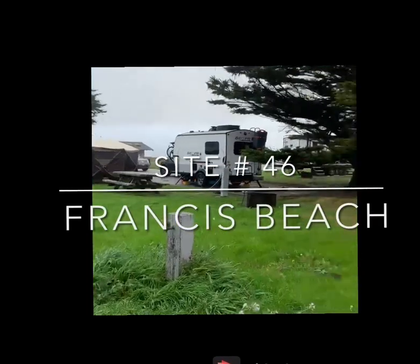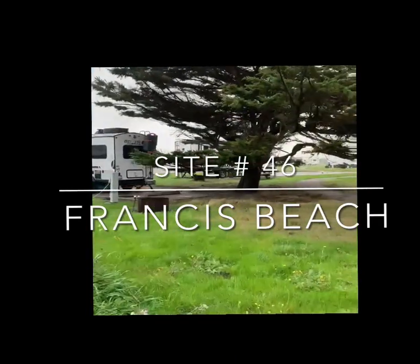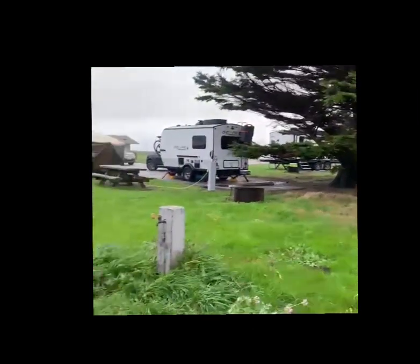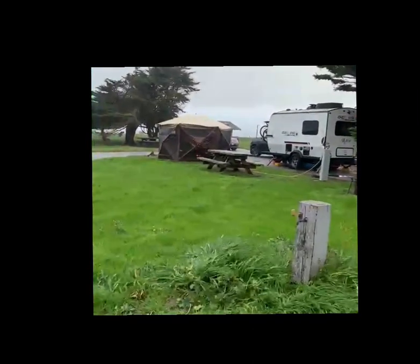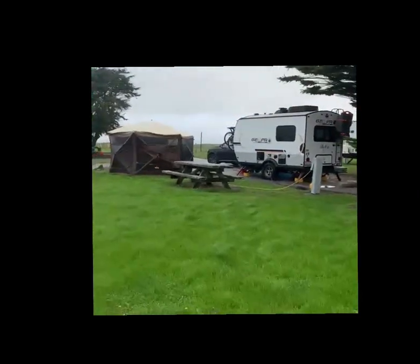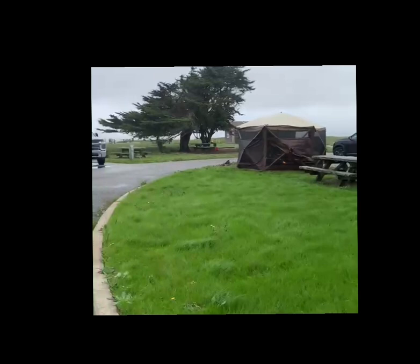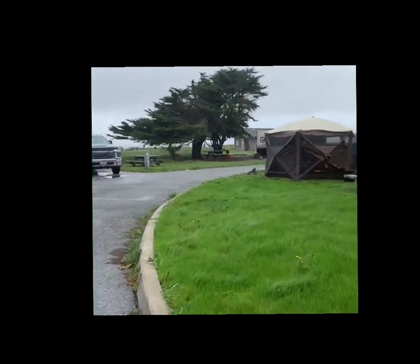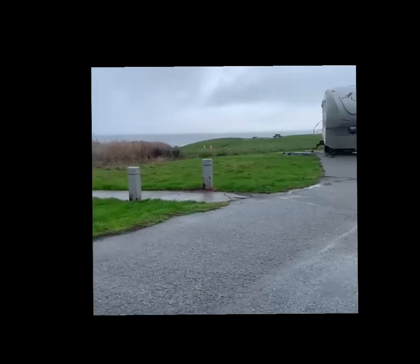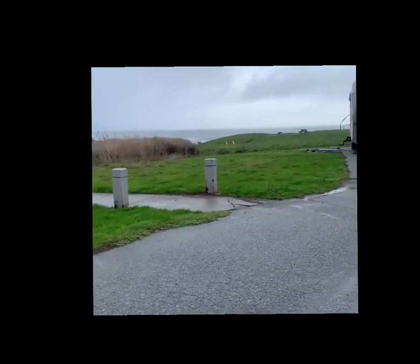Here's a review of Site 46 at Francis Beach in Half Moon Bay. This large corner site has at least five great features: two water spigots at each end, and a large grassy space that was perfect for our 12-foot camping gazebo, with beautiful ocean views.